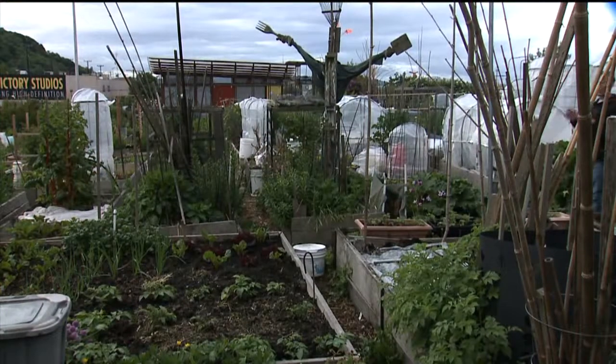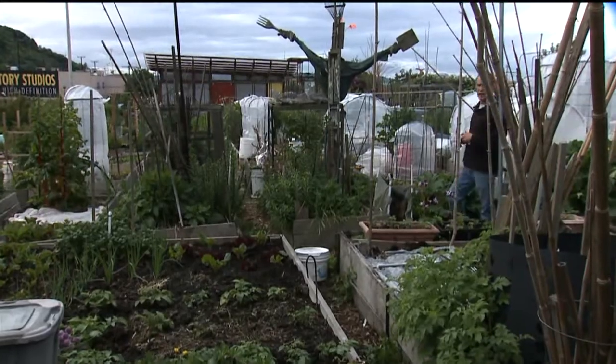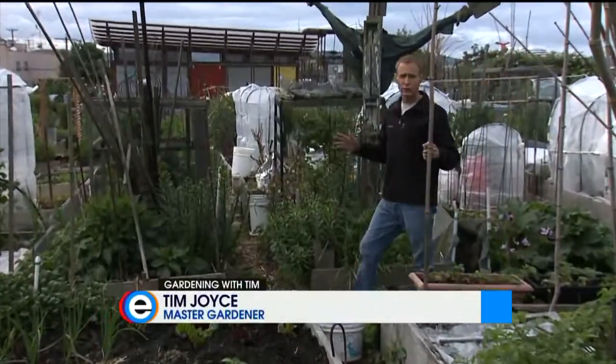For beginning gardeners, there are ways to improve your chances for success. While no plant is completely foolproof, taking some time to pick the right plant for the right place can do wonders.